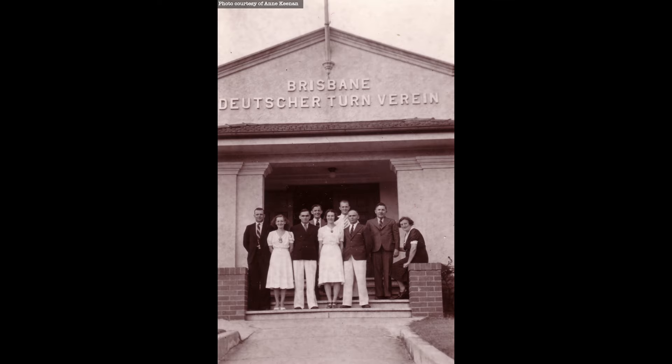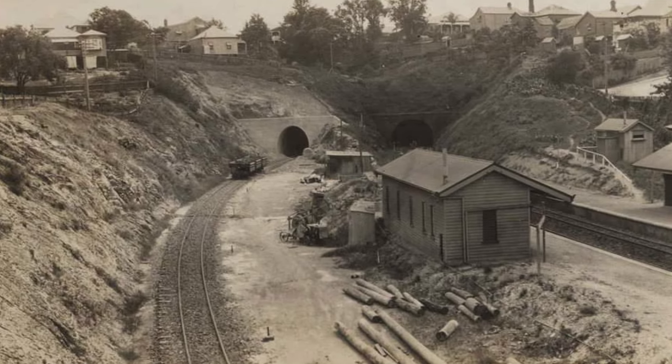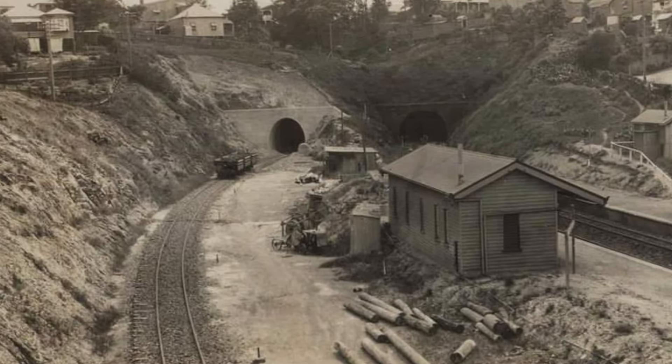The history of the German Club at Wollongabba in Brisbane is next up and then finally, I'll be discussing an abandoned railway station in Brisbane. I hope you enjoy watching.